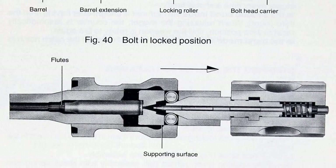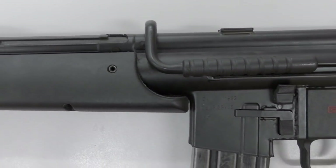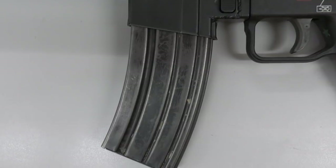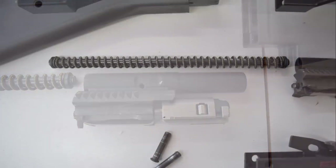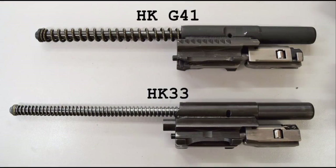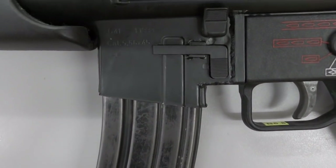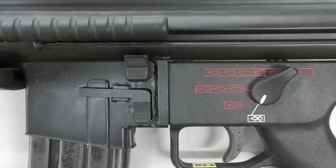While continuing to use the same roller-delayed blowback operating system as the G3, HK33 and MP5, the G41 embodied a number of improvements. While still using a stamped metal receiver, it used 1mm thick high tensile steel rather than the usual 1.2mm thick steel used in the HK33, which helped to lighten the receiver. The new rifle also used a lighter bolt assembly paired with a new recoil spring comprising five wound strands around a central coil, rather than a single coil as in the HK33. This gave it a longer stroke and acted to lower the felt recoil during firing. The G41 had a higher rate of fire than its predecessor at around 850 rounds per minute — about 100 rounds faster than the HK33.